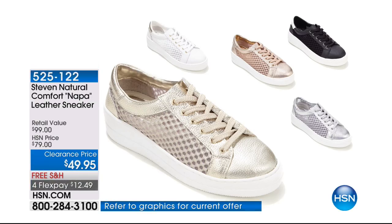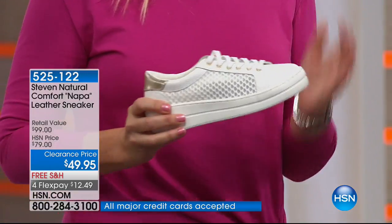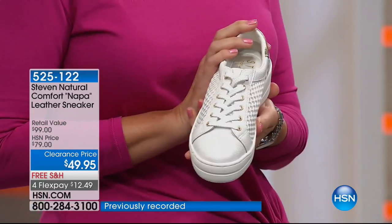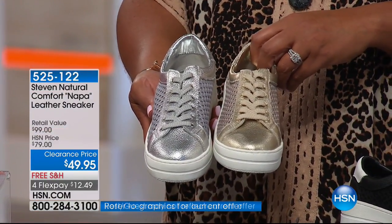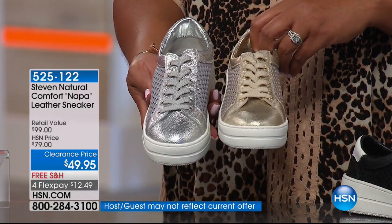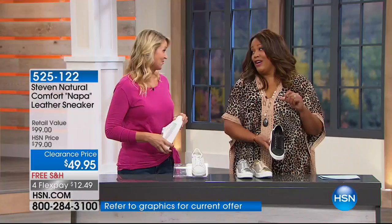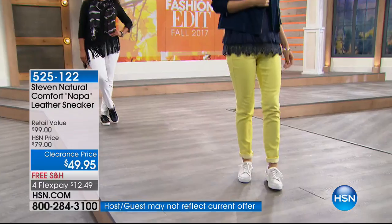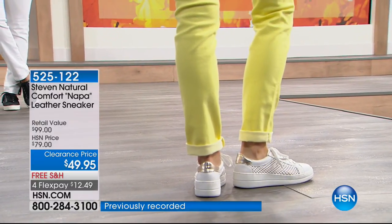Sneakers really go everywhere now. We've been given permission from the highest fashion designers to wear sneakers day and night — desk to dinner, errands, playground. Look at all that great style with the mesh and leather. Very airy. Colors available: white, silver, gold metallics — fabulous if you want something that goes with absolutely everything — and basic black. Rose gold sold out. These shoes are so comfortable. If you see the color you like right now, get it — this is a $99 retail value offered on clearance for $49.95, that's 50% off, with four flex pays of $12.49.